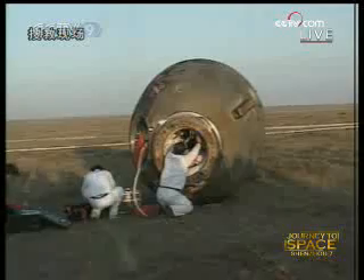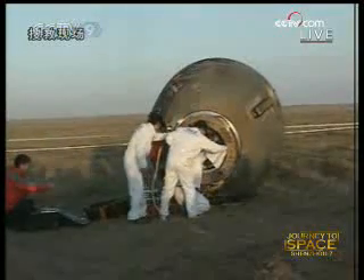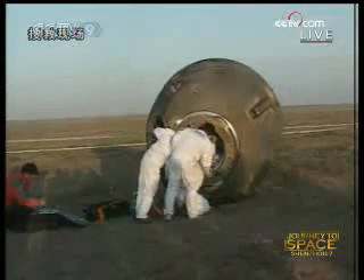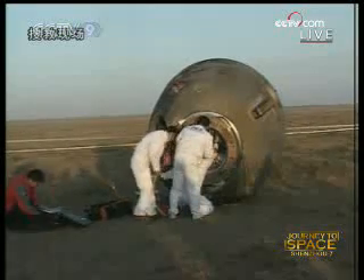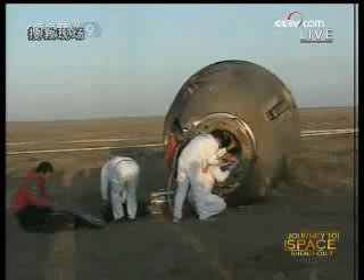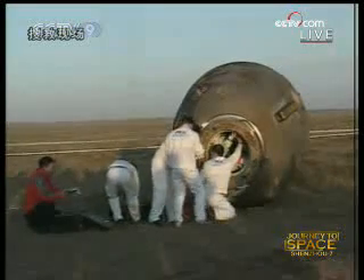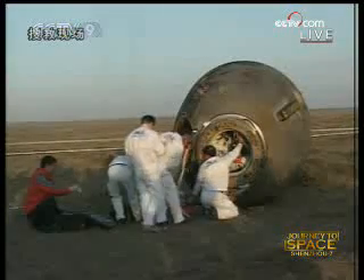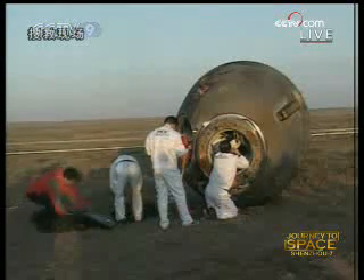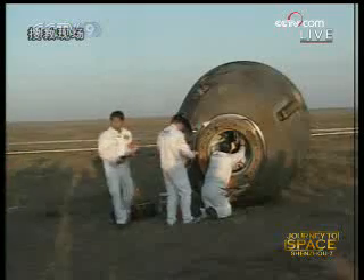The rescue staff have to follow the procedure on paper — they also have a manual to follow. It should be their job to ensure that everything is carrying on schedule. The landing time is 5 o'clock 38 minutes.